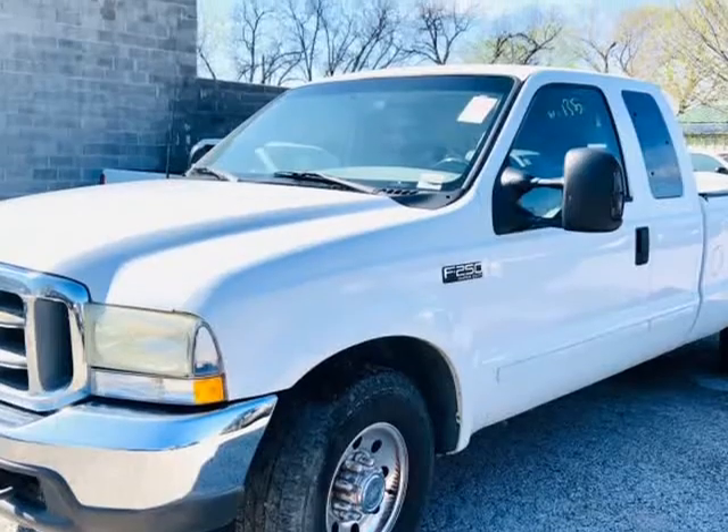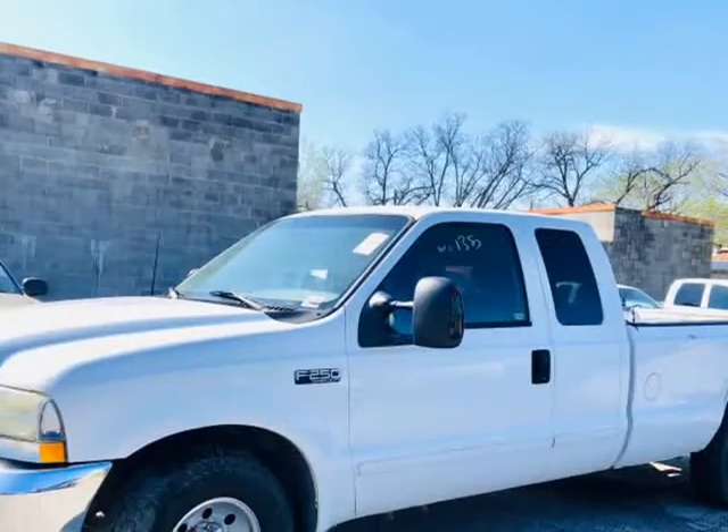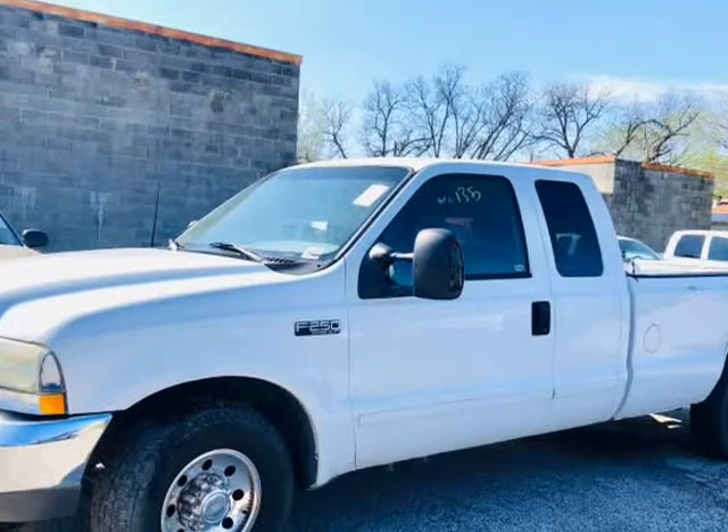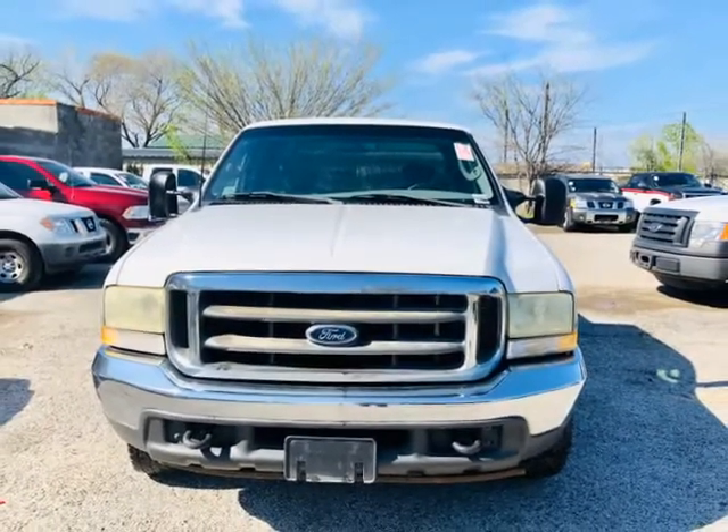Please note price does not include tax, title, licensing, or dealer fee. Out-of-state shipping welcome with no tax charge. Texas state tax is about 6.2%. Call for appointment only.